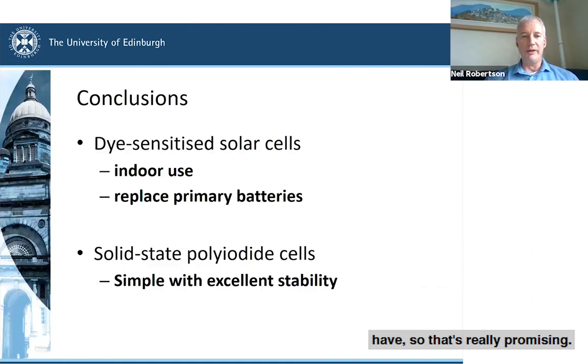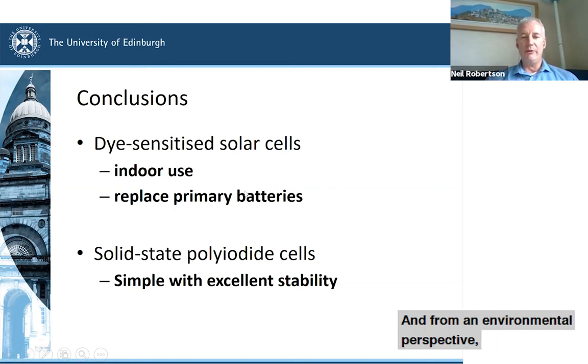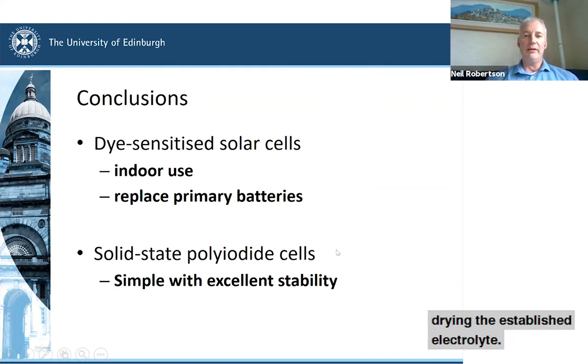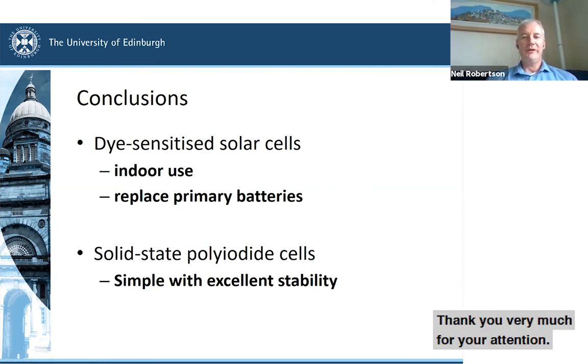So just to my conclusions: dye-sensitized solar cells have huge potential for indoor use — for the Internet of Things, consumer goods, laptops, powering things indoors — and from an environmental perspective, the opportunity to replace primary batteries. These solid-state poly-iodide cells made by simply drying out the established electrolyte show excellent stability, and that could be an interesting way forward. Thank you very much for your attention.